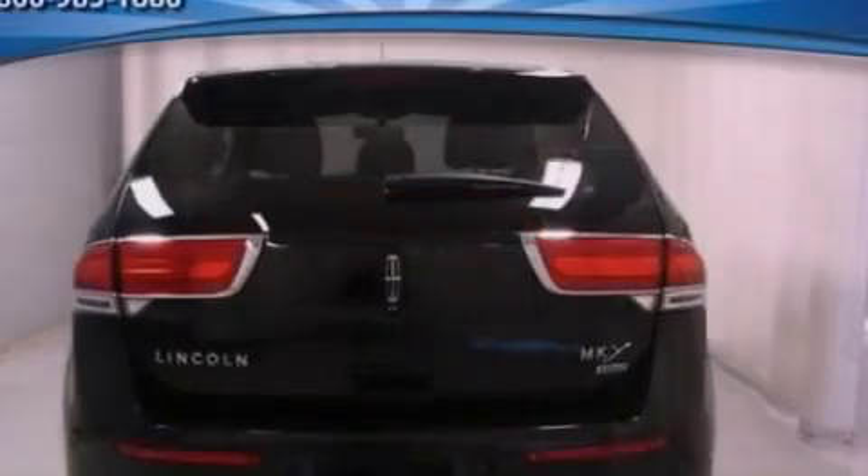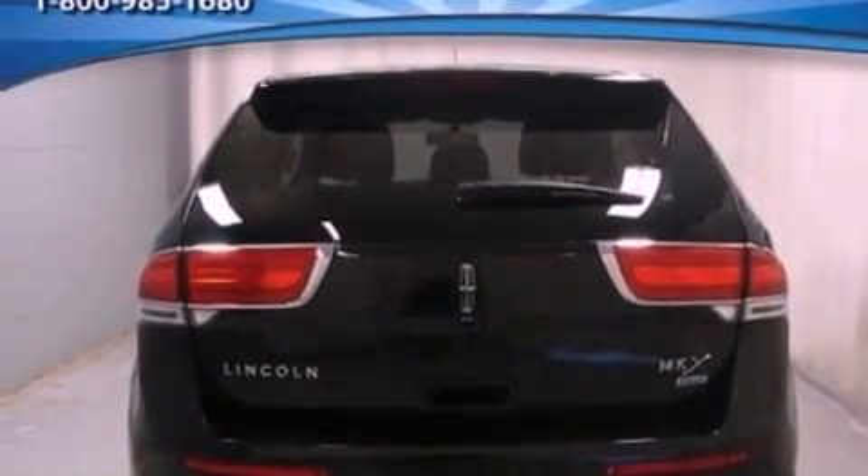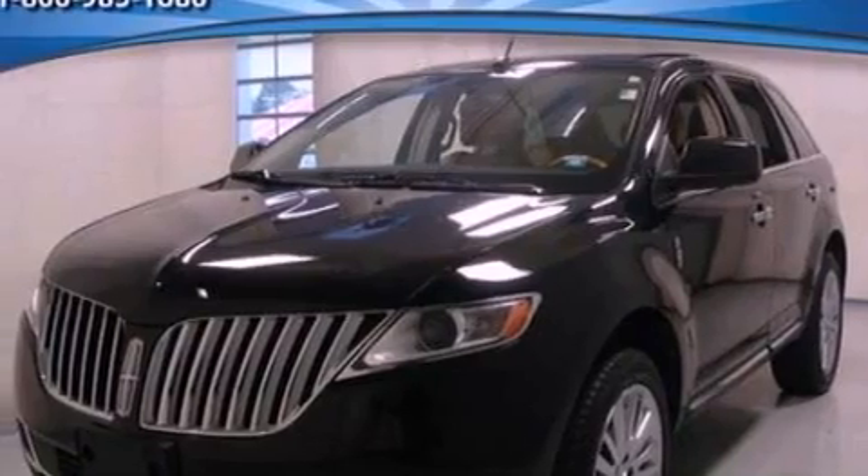Its top features include heated front seats, a low-tire pressure indicator, a 10-speaker audio system, 100% commercial-free Sirius satellite radio, 18-inch wheels, and traction control and stability control systems.